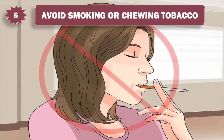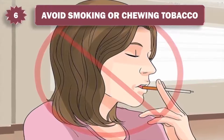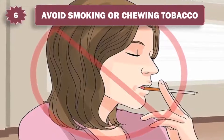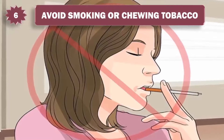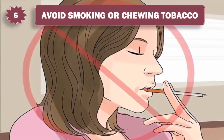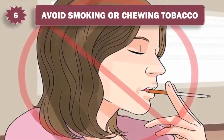6. Avoid smoking or chewing tobacco. While there are many reasons to avoid or quit smoking or chewing tobacco, like cancer, bad breath is certainly one of them. Smoking causes the smoker's breath to retain the smells of stale tobacco smoke, sometimes described as smelling like an ashtray. The easiest way to prevent this bad breath is to stop smoking.